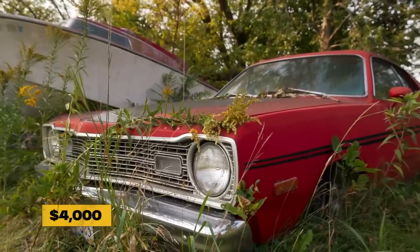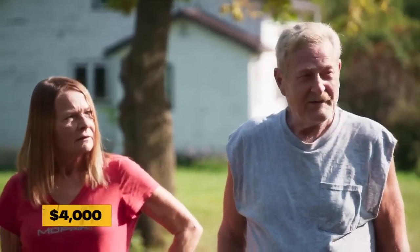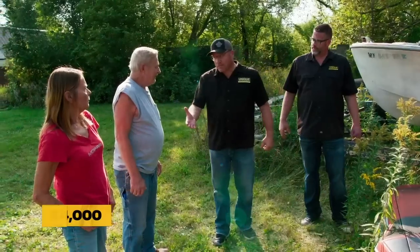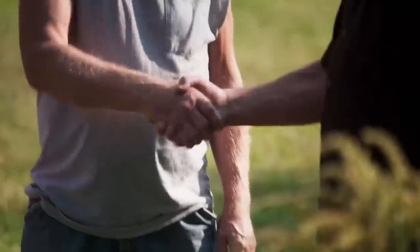We were thinking a four grand range. Is that in the ballpark at all? Gary, how many hours did you put in that thing? It's got plenty of man hours sent to it. Of course, all that stuff was done a long time ago. It's going to have to be redone again, right? Five grand? Five. Well, I hate to do it, but I will. All right. Thank you very much, Gary.